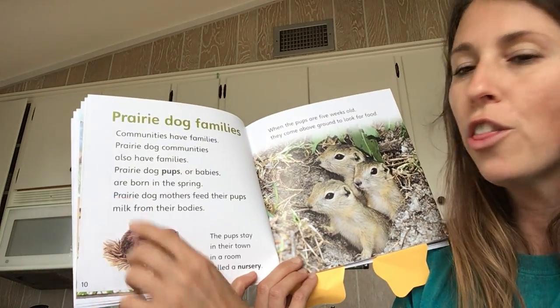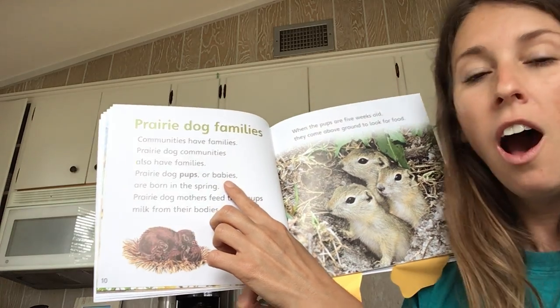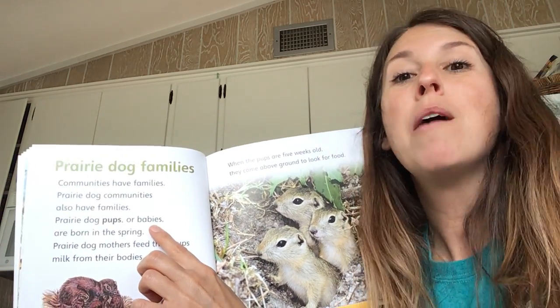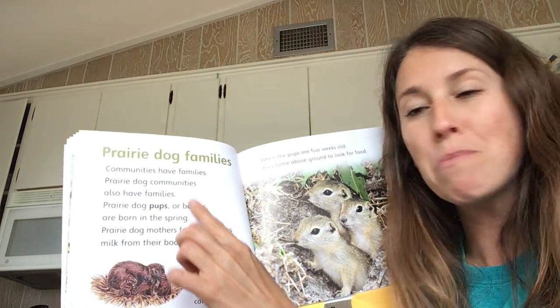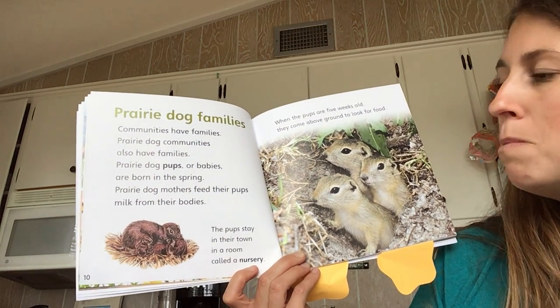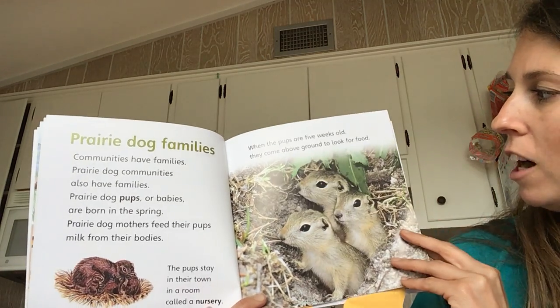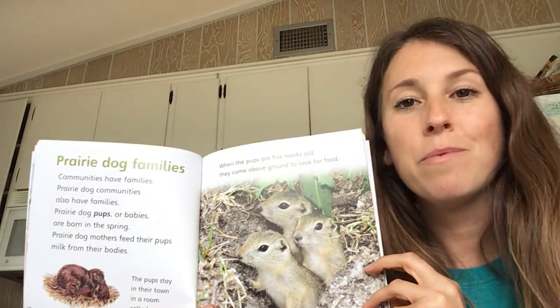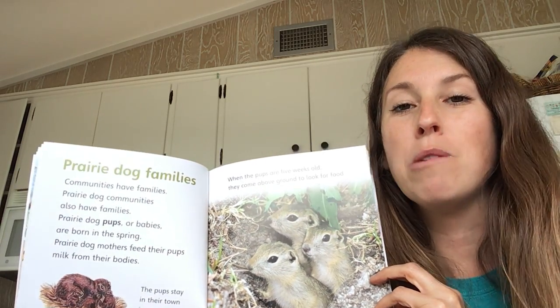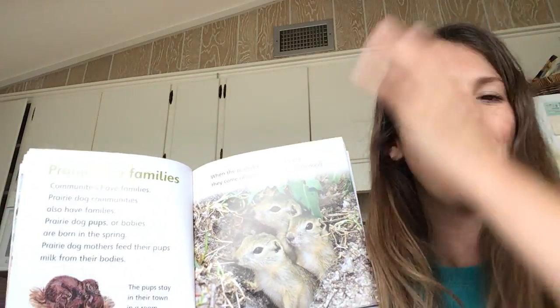Now let's keep reading and see if the author tells us. Prairie dog pups are babies — we were right! Pups are baby prairie dogs. They are born in the spring. Prairie dog mothers feed their pups milk from their bodies. When the pups are five weeks old, they come above ground to look for food. The author really helped us figure out what pups are and we didn't give up. We figured it out. Kiss your brain. Good work.